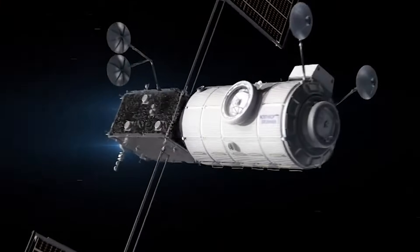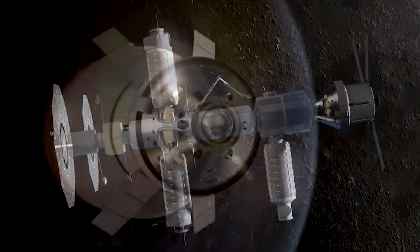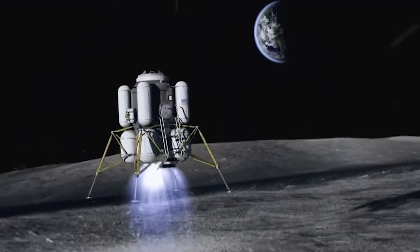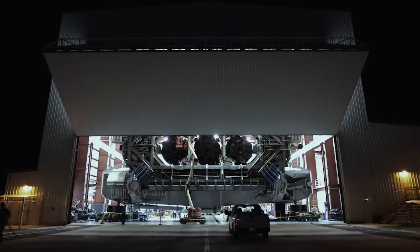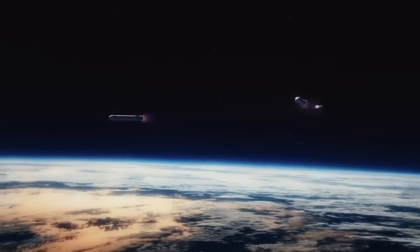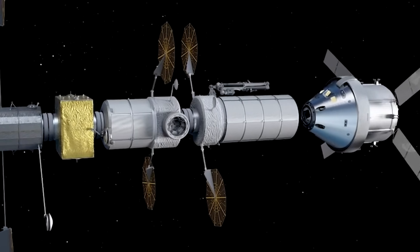SpaceX plans to keep launching both Falcon 9 and Falcon Heavy. Looking further into the future, there are some very important missions using the Falcon Heavy. For example, while delays are possible, in 2025 it will launch both the PPE and Halo Gateway modules. The Power and Propulsion Element and Habitation and Logistics Outpost are foundational elements of the Gateway. NASA says the Gateway is critical to supporting sustainable astronaut missions under the agency's Artemis program. After integration on Earth, the PPE and Halo are set to launch together on a Falcon Heavy rocket from Launch Complex 39A at NASA's Kennedy Space Center in Florida. The total cost to NASA is approximately $331.8 million, including the launch service and other mission-related costs.